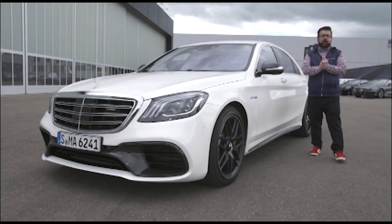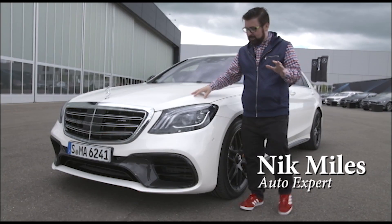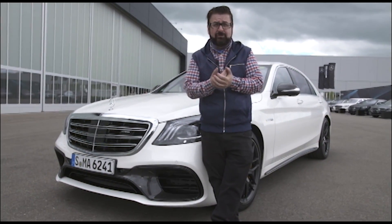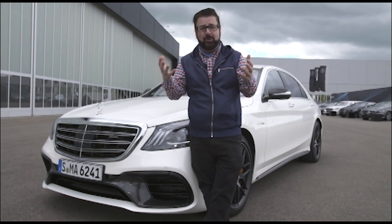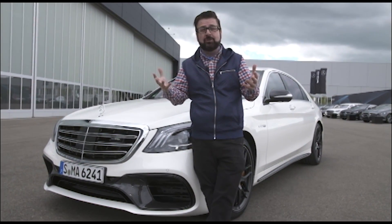Hi guys, welcome to another Our Auto Expert review. This is the new Mercedes-Benz S-Class. It's a mid-cycle refresh for Mercedes-Benz. Mid-cycle refreshes are really important because the car and design are settled, but what the car company does is work out all the bugs and add a whole bunch of new technology during that mid-cycle refresh.